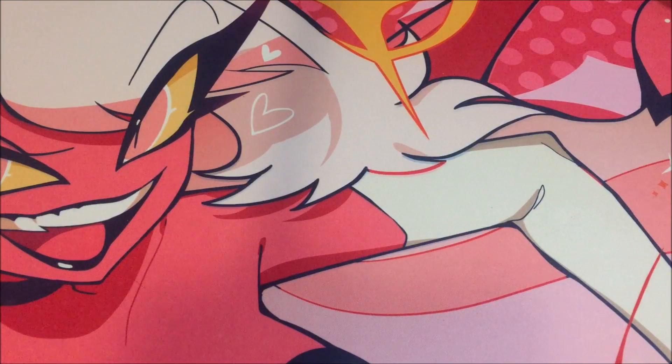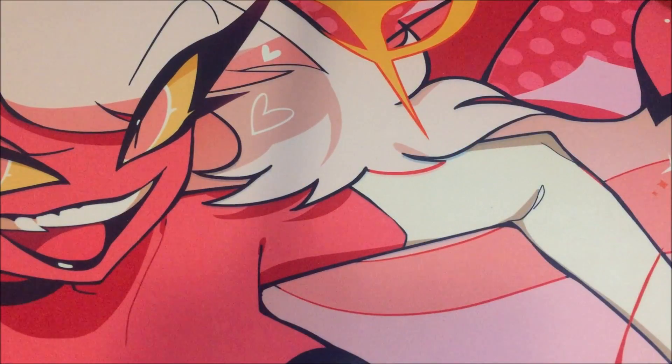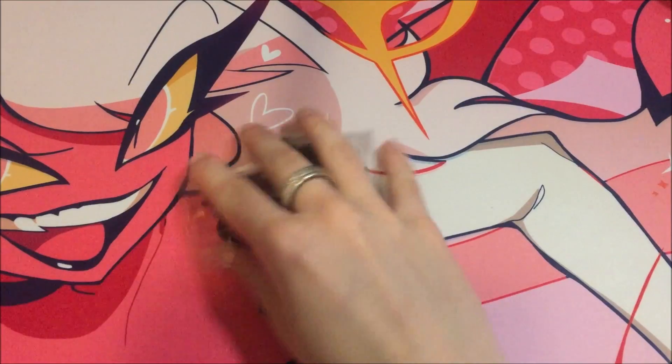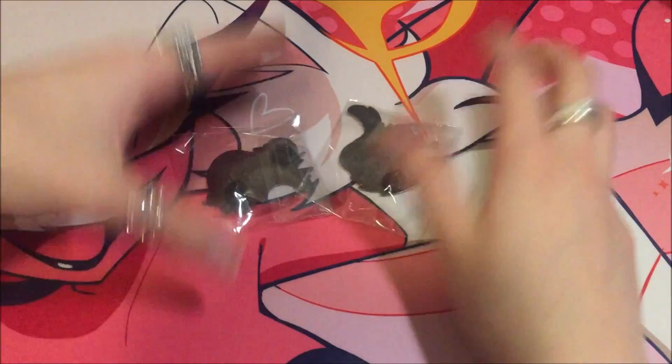Hello everybody, welcome back to another video! In this video we gotta decide which one we want to open. I want to bet this one's from Celia, and then I have no idea who this little black one is from. Let's open up the one I think I know first — I'm excited to see what's going to be in here. So here they are, nothing else in the bag.